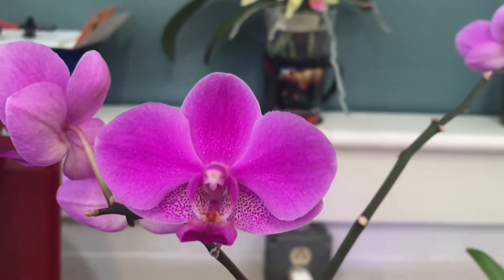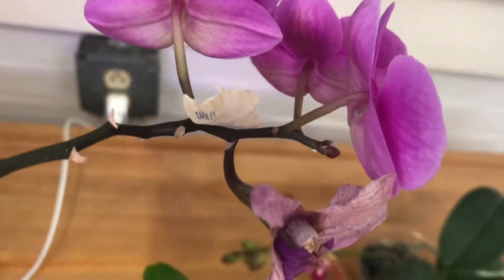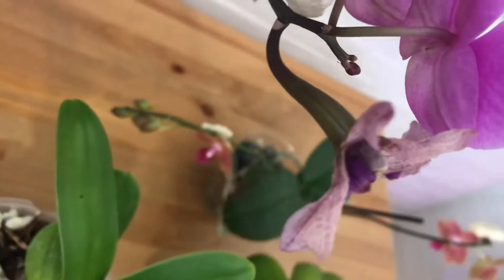This purple no-ID Phalaenopsis — I crossed it, and then it turned into a seed pod.